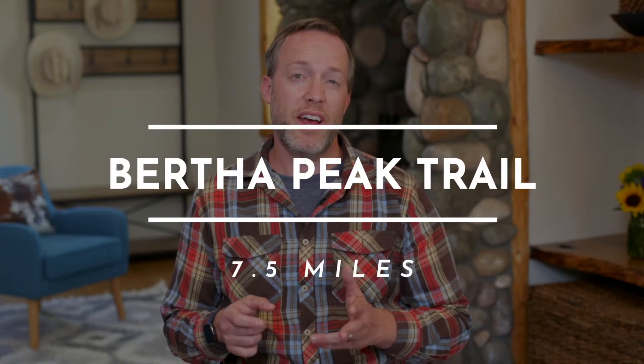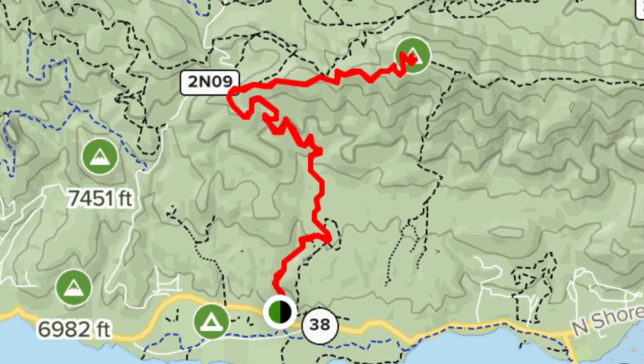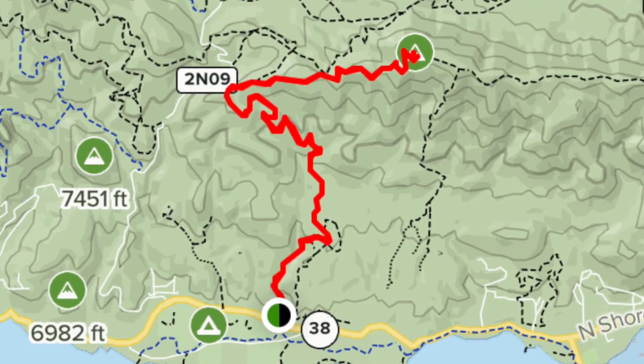The next hike I want to talk about is Bertha Peak, which is one of the longer hikes at 7.5 miles but provides one of the best peak views of the north shore. Its south-facing slope makes it great for spring hikes where other areas might be covered in snow still. I highly encourage this hike since it provides large sweeping views of the lake east and west. It's great for photographers and especially wildlife enthusiasts because there's a lot of deer and other mammals in that area that are great for viewing.